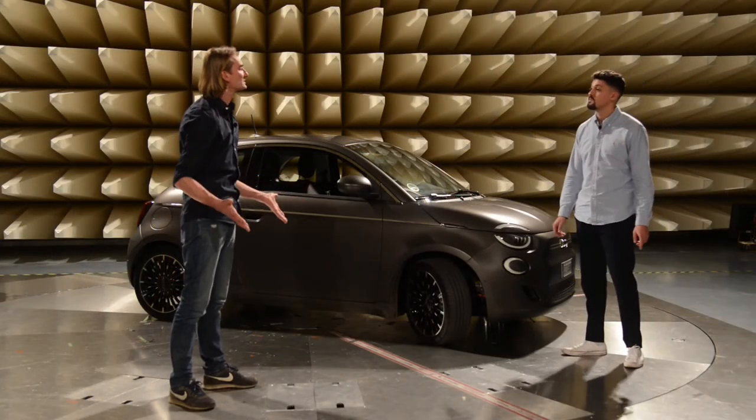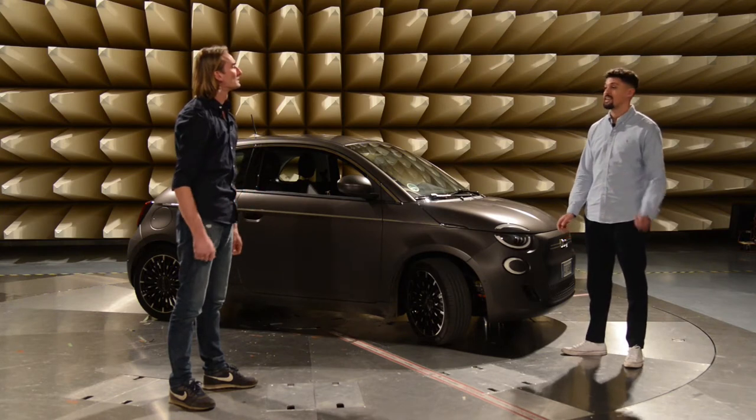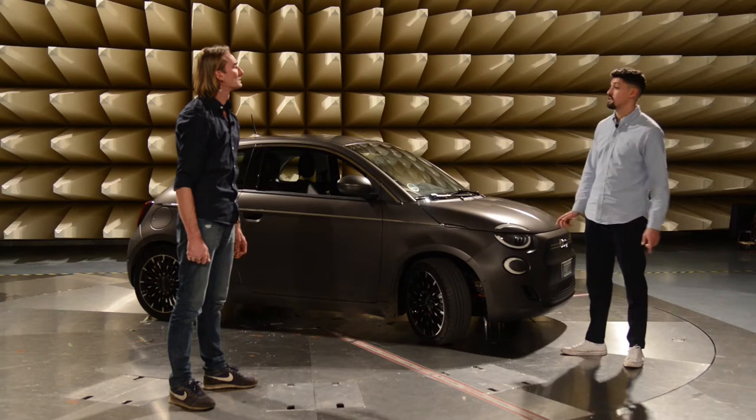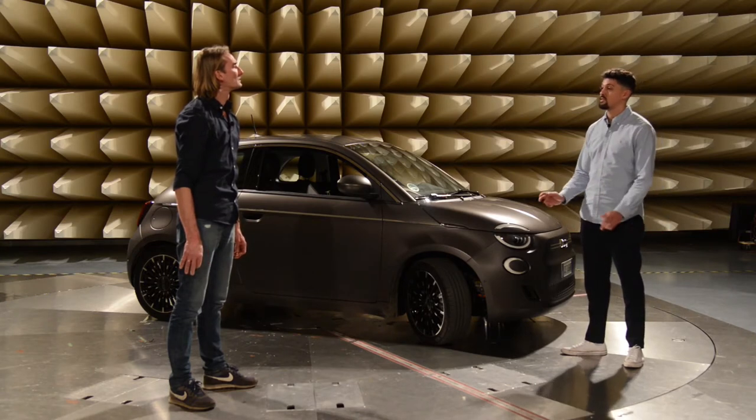Okay, und wo befinden wir uns jetzt hier eigentlich? Wir befinden uns gerade hier in einer unserer Absorberhallen, die quasi zur Außenwelt abgeschirmt ist und somit normengerechte Prüfbedingungen herrschen.